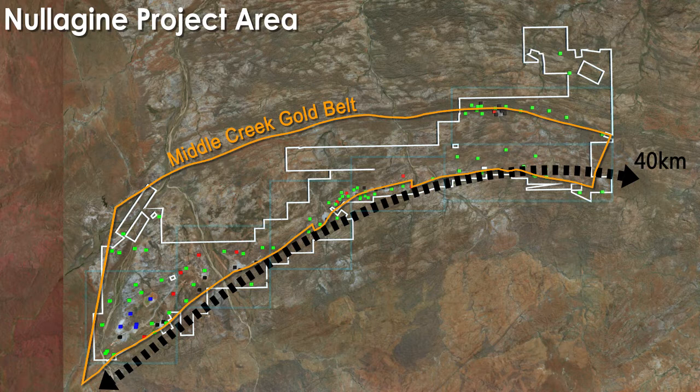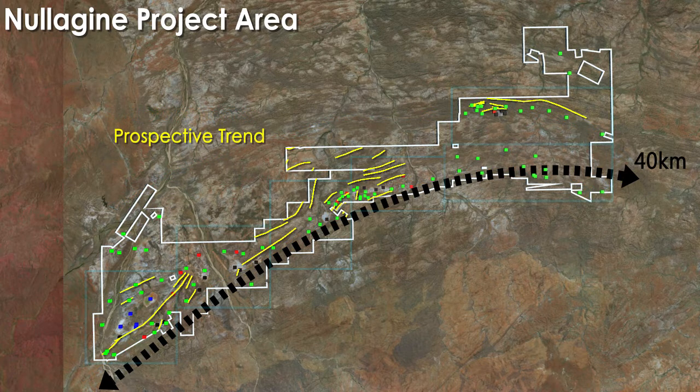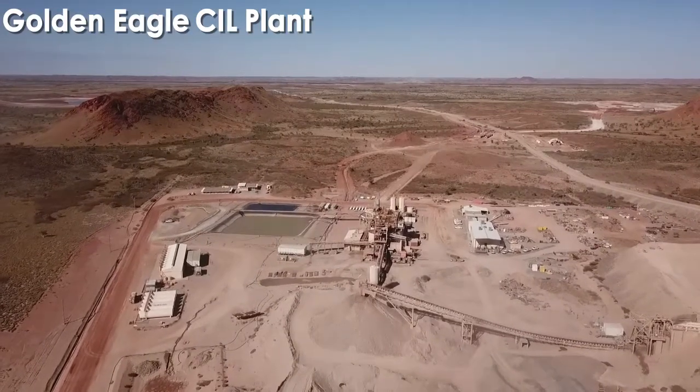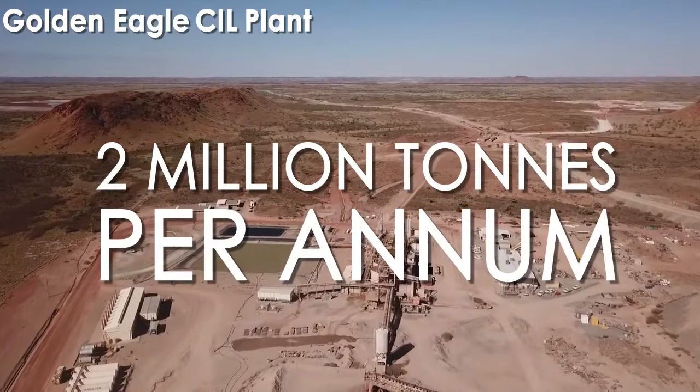Recent geological modelling undertaken across the Nullagyne Gold Project area has defined clear structural trends for gold mineralisation within the Mosquito Creek Gold Belt, providing a strong blueprint for exploration targeting. Project infrastructure at Nullagyne includes the modern Golden Eagle carbon-in-leach ore treatment plant, which has current throughput of 2 million tonnes per annum.